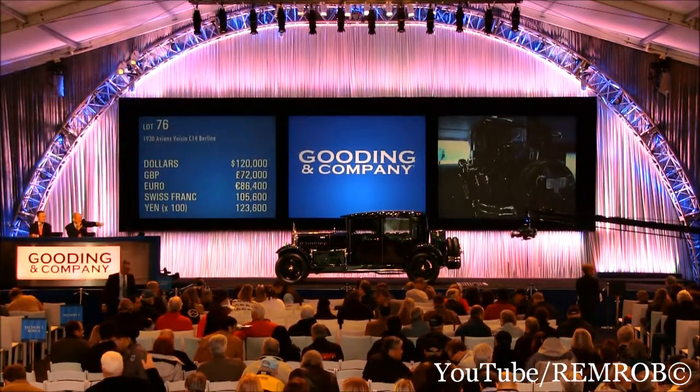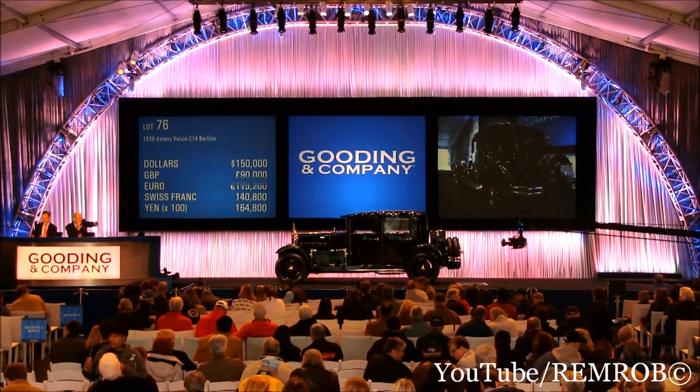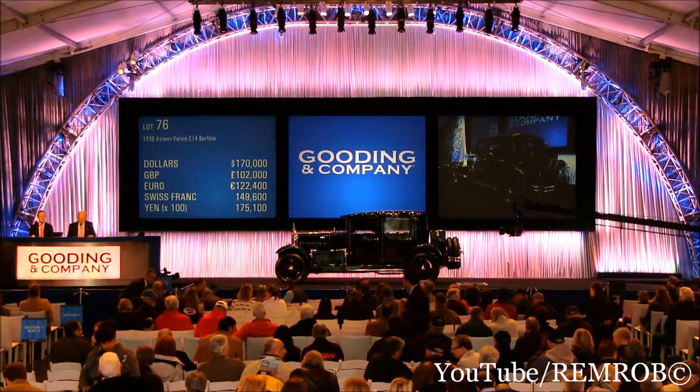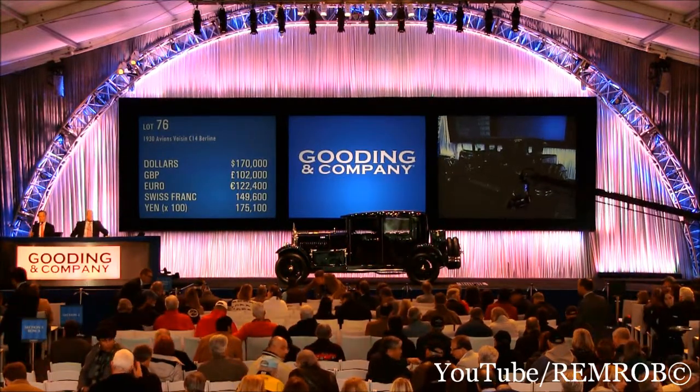120,000, 130,000, 140,000, 150,000, 160,000, 170,000, 180,000. Back to 170,000, now 180, and 170.